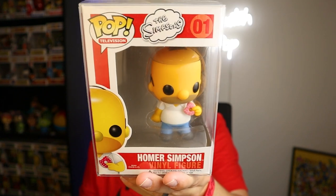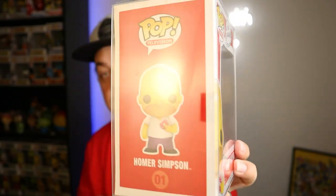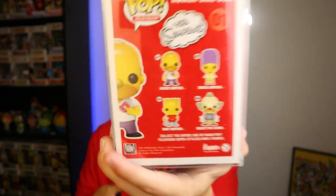I don't know how he had two of these but he did, and that's how I got this guy. Homer J. Simpson — he's got his little donut right there. Side of the box, back of the box with the rest of the pops. Really solid. That's my number three most valuable pop.